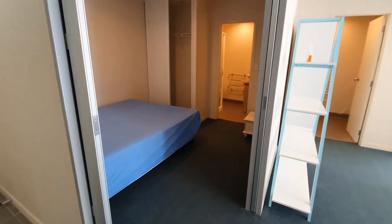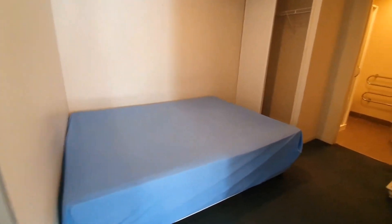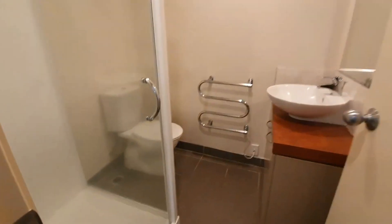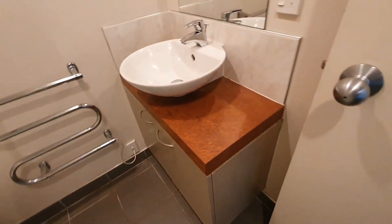Second bedroom has a sliding door with a queen size bed, double wardrobe, and ensuite bathroom with shower, toilet, and vanity.